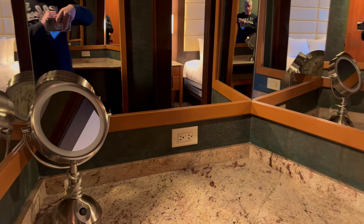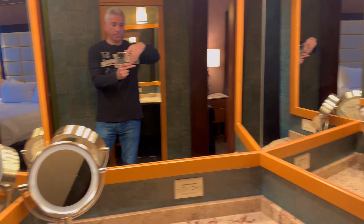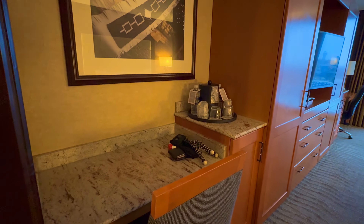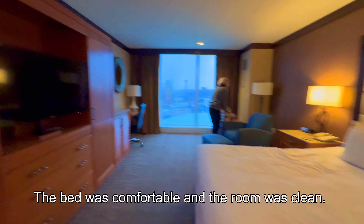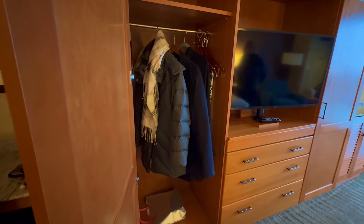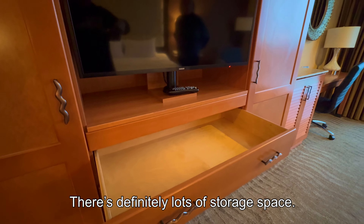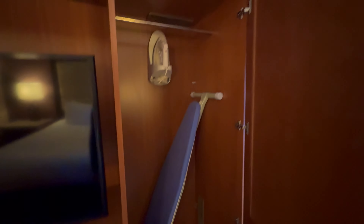A little makeup area over here. Desk area. Entertainment center. Closet. Three drawers — they're pretty big, these drawers. Another closet with ironing board and iron.